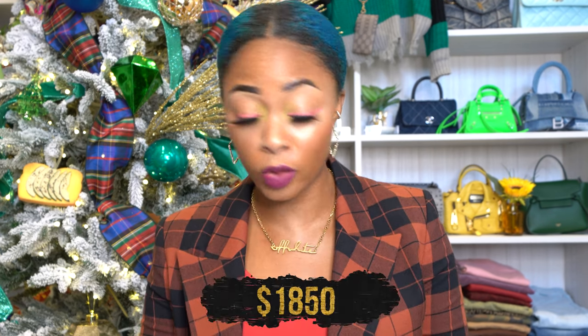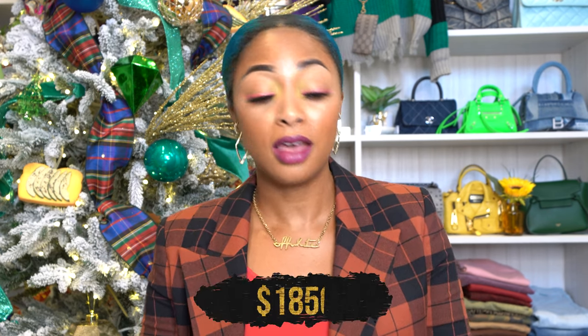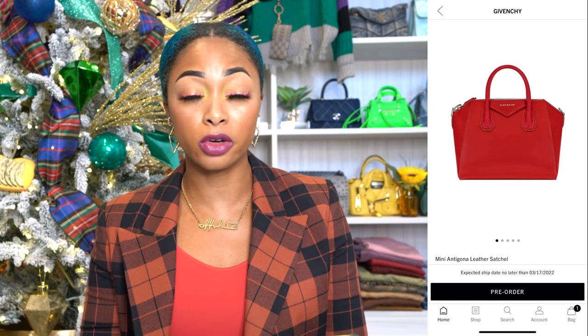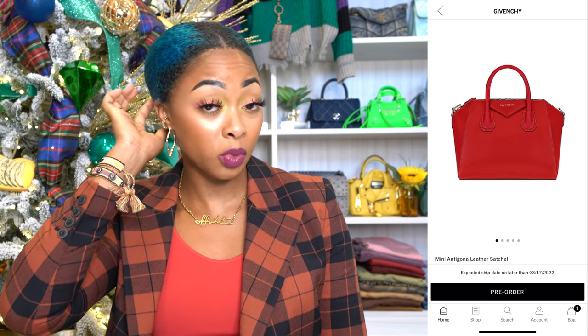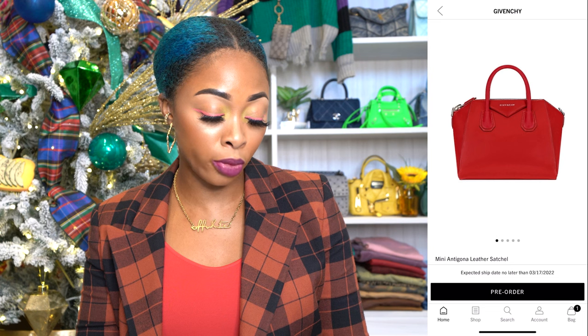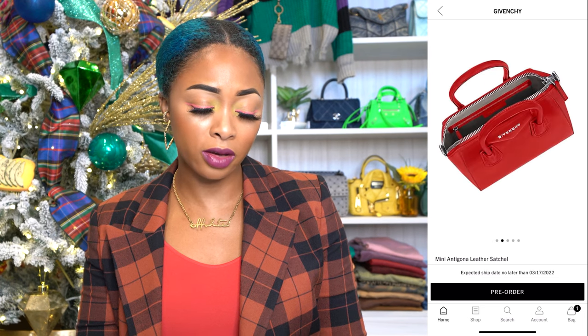This next one is gonna be slightly controversial because a lot of people don't like the Antigone Mini — they think it's out of style. I disagree. This is the Givenchy Antigone Mini in dark red. I still love mine. It retails for $1,850. This one's in dark red. It's in box leather too, which I feel is the better material. It's on pre-order and it's not going to ship until March, so I don't know how good that would be for the holidays.